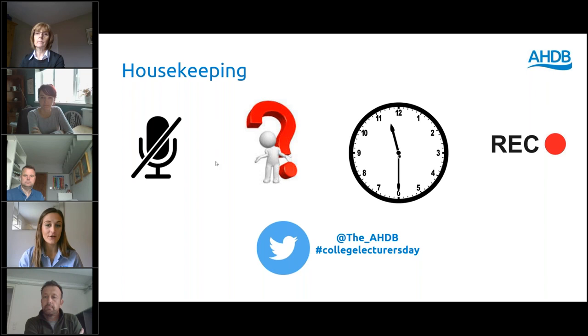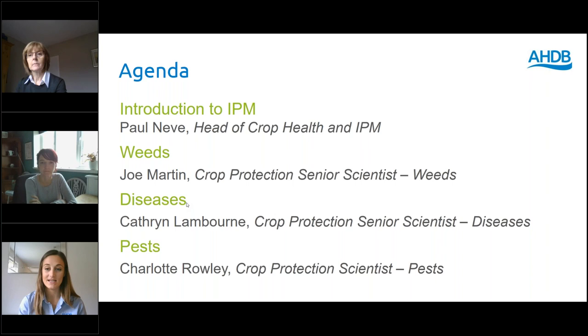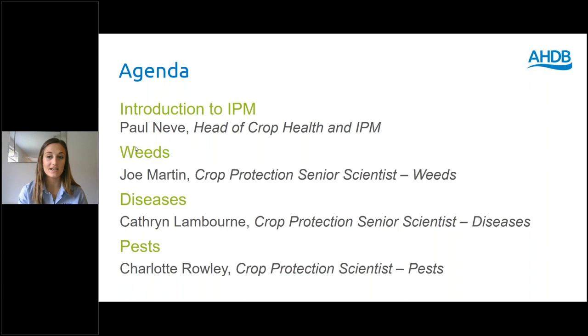This morning we'll be focused on integrated pest management. Paul Neves, the head of Crop Health and IPM, will give us an overview of the strategy. Jo Martin, Catherine Lambourne, and Charlotte Rowley will each be giving research updates as well as all of the tools and services AHDB have available on pests, weeds, and diseases, covering the three AHDB sectors: cereals and oilseeds, potatoes, and horticulture.